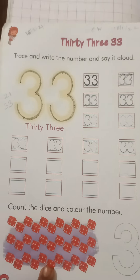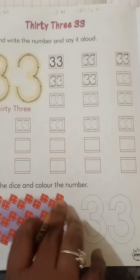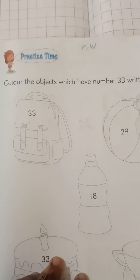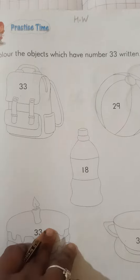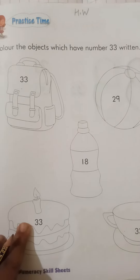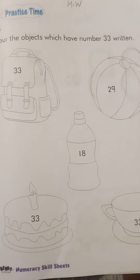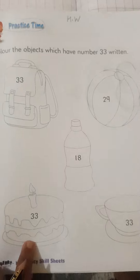You have to count the number on the dice and color — fill in 33. Now here, color the objects which have the number 33 written on them. This object is number 33 — color fill it up as homework.